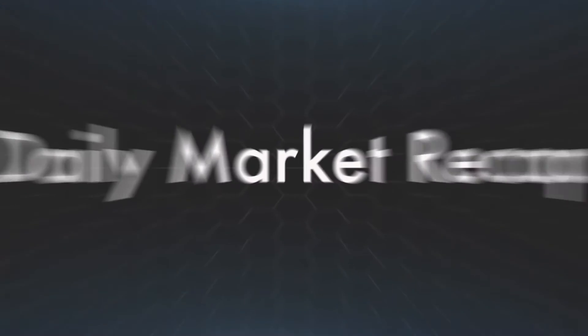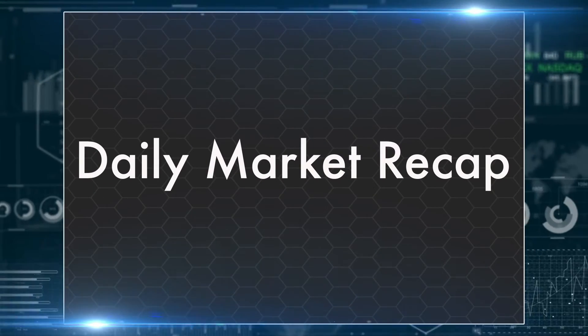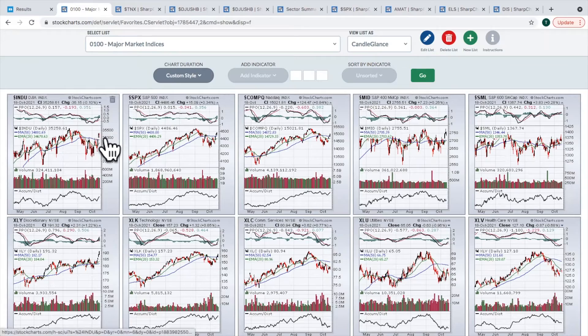Let's talk about what happened in the market on Monday. We had the Dow Jones Industrial Average down 36, S&P up 15, NASDAQ up 124. So a little bifurcation — two of the indices going higher, with the Dow Jones struggling. Mid caps were up, small caps were up. But clearly, the winner on a relative basis yesterday was the NASDAQ.